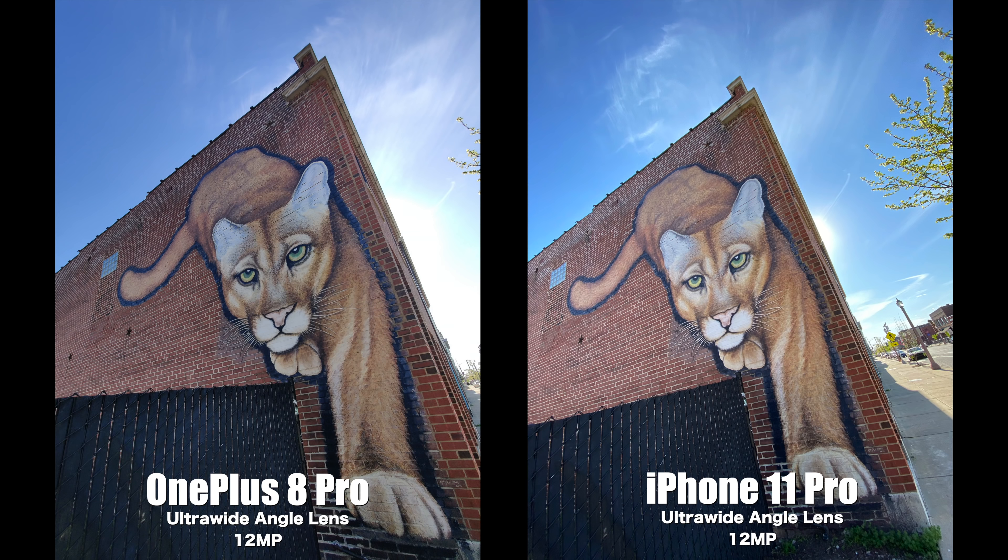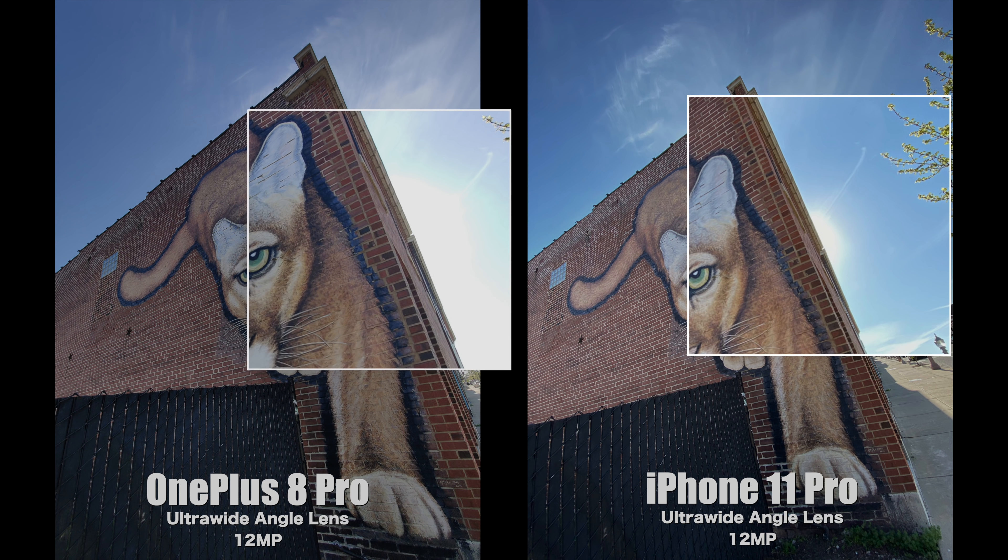Here's another set of photos taken with the ultra wide cameras. Besides the color temperature difference, the one thing I want you to see is on the right side of the building where the sun is creeping behind it — the iPhone 11 Pro just handled that glare a lot better than what the OnePlus 8 Pro did.